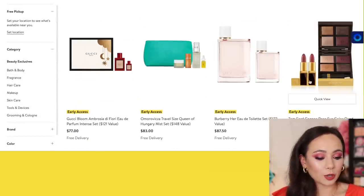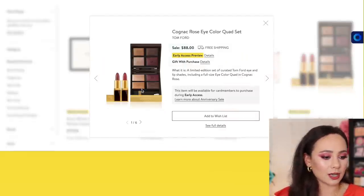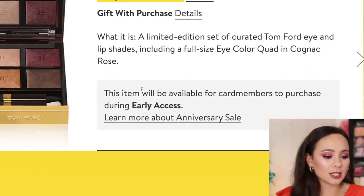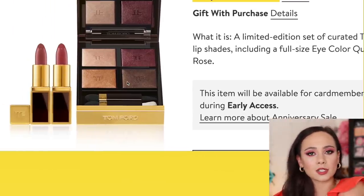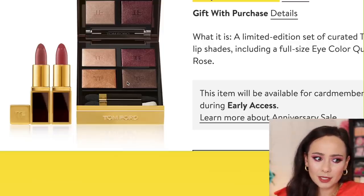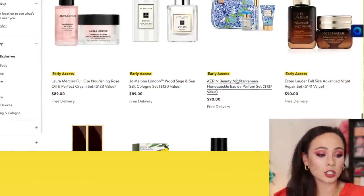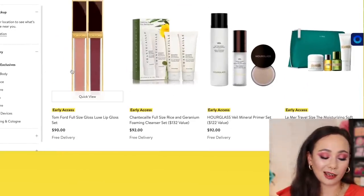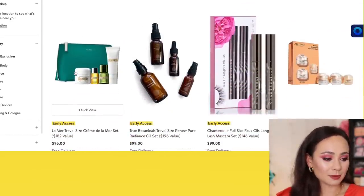Tom Ford has this cognac rose eye color quad — I'm passing on this one. There's another set I'm interested in: a limited edition set of curated Tom Ford eye and lip shades. This is cognac rose. I'm not that familiar with Tom Ford quads — I'm not sure if it's limited edition, but I haven't seen it before. Please correct me if I'm wrong. I only recently started paying attention to Tom Ford. A gloss set for $99 — that's a lot of money. I'm gonna say bust on that, but I've never tried his formula so maybe it's amazing.